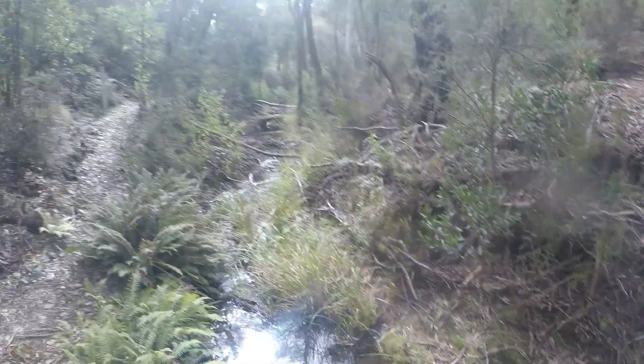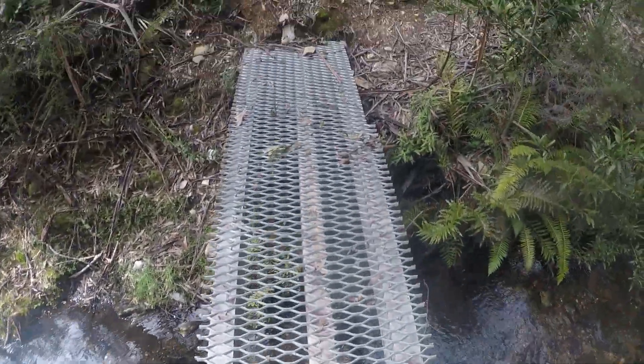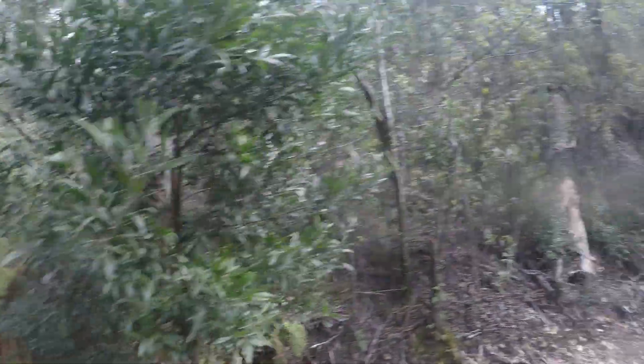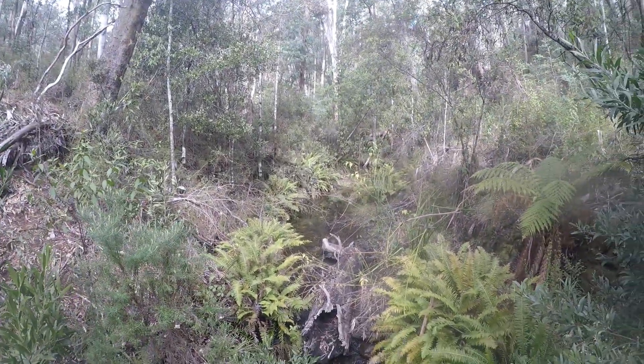Here we are at Keyans Creek. There's a little bridge — just got to get some photos of this. Prince Spencer's just up there on the high path; we're going to take the longer path.